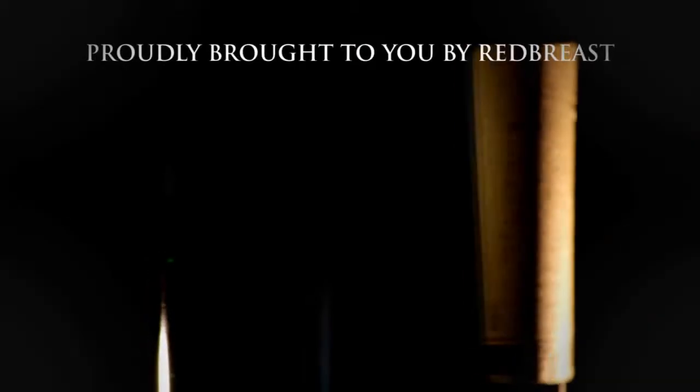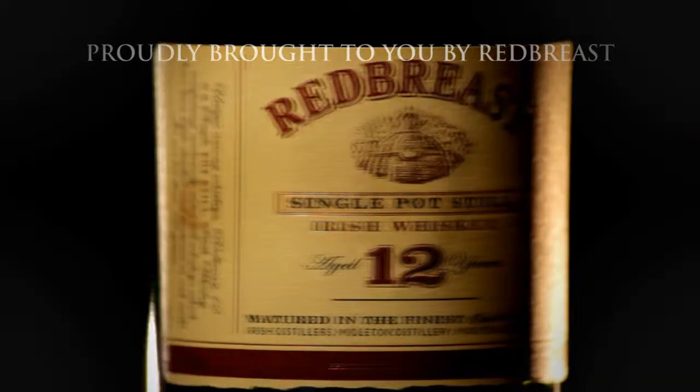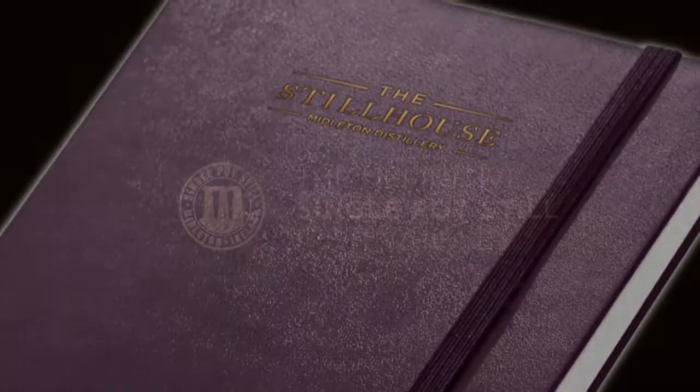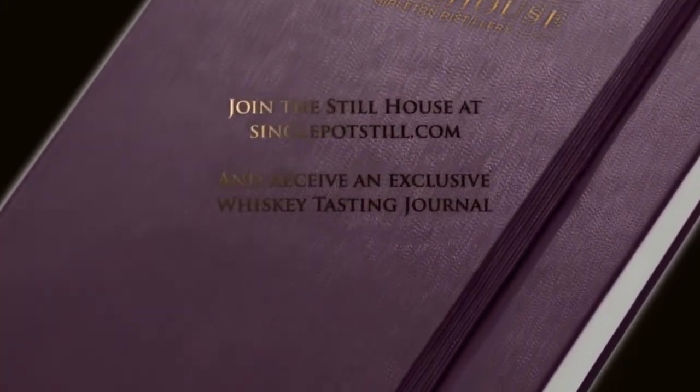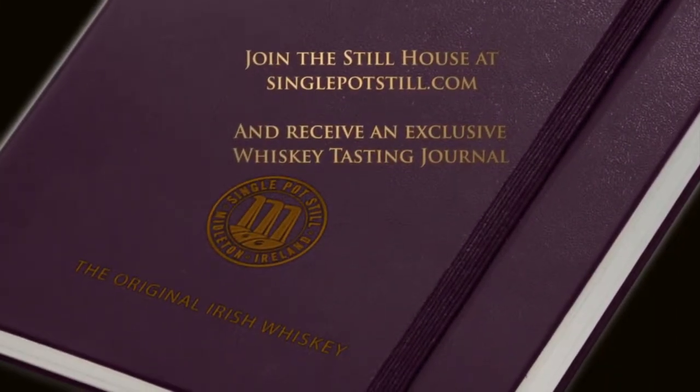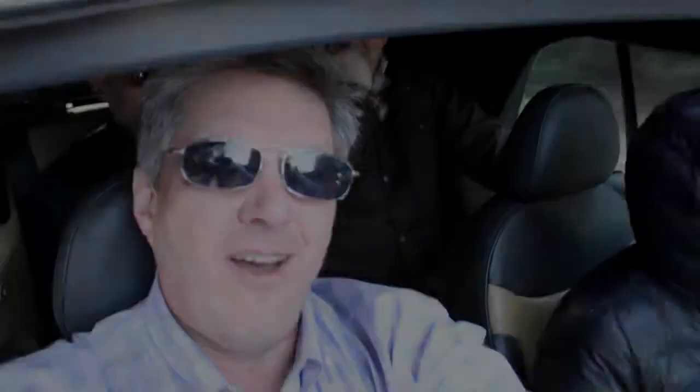WhiskeyCast, proudly brought to you by Redbreast, the definitive single pot still Irish whiskey. Join the still house at singlepotstill.com and receive an exclusive whiskey tasting journal. Welcome to another episode of WhiskeyCast HD.